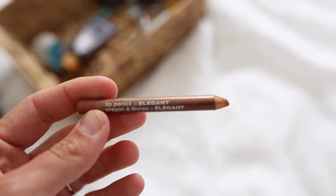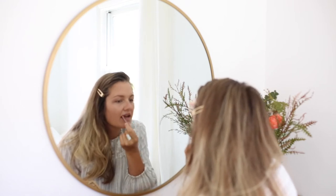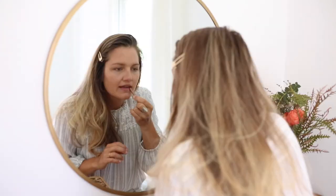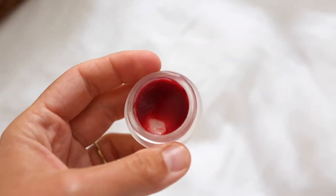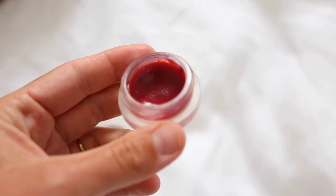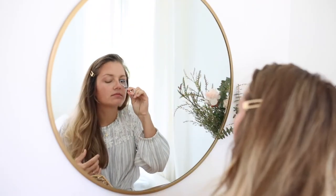In lieu of lipstick or anything like that, I just use this lip crayon from Mineral Fusion — I think I bought it at Whole Foods — in the shade Elegant. I've used it for years; it's just like the perfect shade for looking natural, like my actual lip color. And then maybe my favorite product is this Living Libations — I don't know if it's a lip stain or a cheek stain or both, but I use it as both and I think it looks so natural and just makes my skin look more healthy.